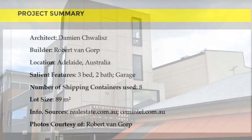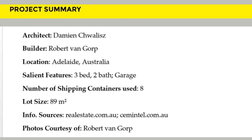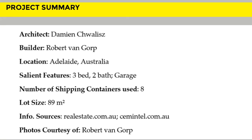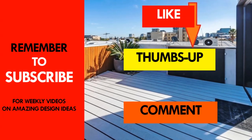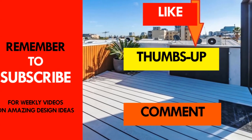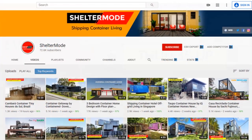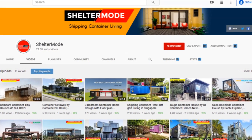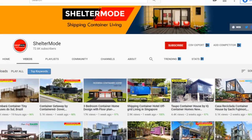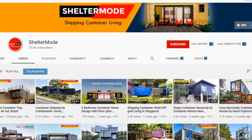Which part of this amazing build appeals to you the most? Kindly give us your opinion by posting in the comments section below. If you like this video, as usual give it a thumbs up and feel free to share it. You are encouraged to subscribe to our YouTube channel for amazing weekly videos on shipping container living. Thank you for watching, see you in the next video.